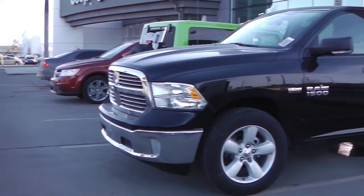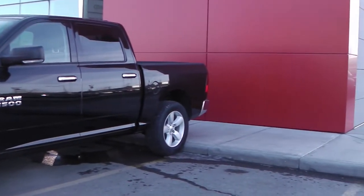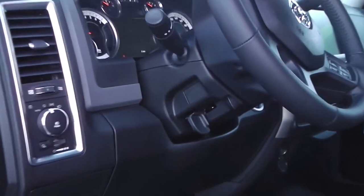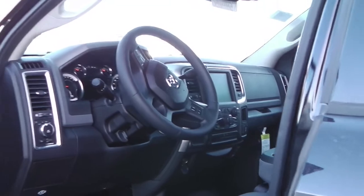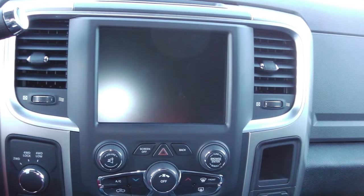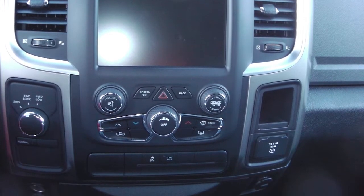This 2013 Ram 1500 SLT features a 5.7 liter Hemi engine and a black exterior. Some of the features include power locks and windows, power folding and heated side mirrors, steering wheel mounted audio controls with cruise control, and a touch screen media center with AM FM radio and Sirius satellite radio.